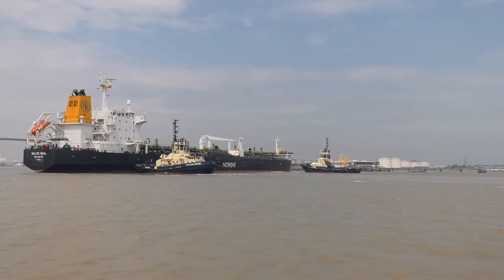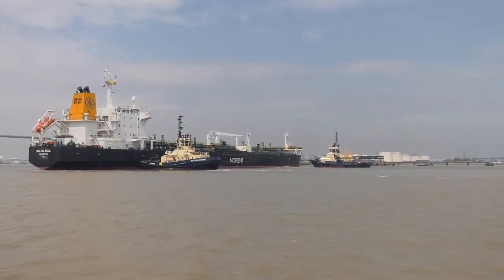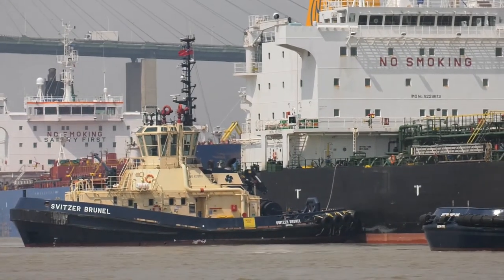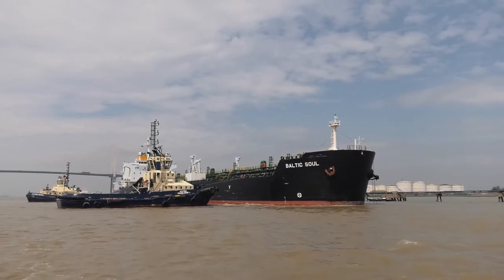There is constant communication between the vessel and the tugs throughout the turn, and as the manoeuvre completes, both tugs move to the starboard side to gently push the Baltic Soul towards the jetty.